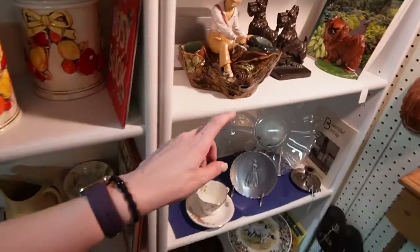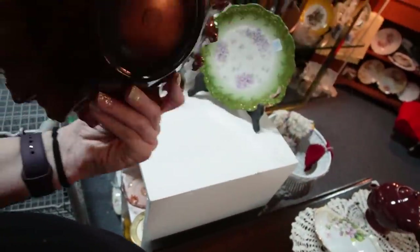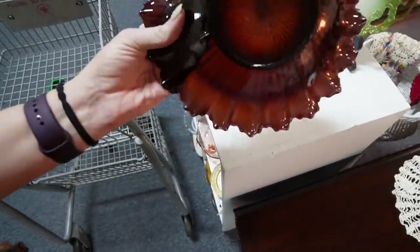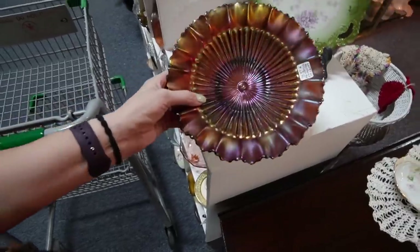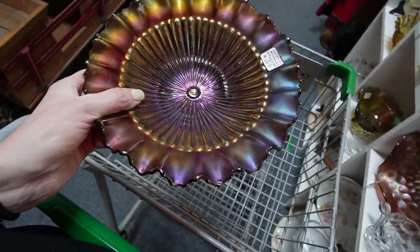Is that majolica? Oh, his foot is broken — that's a shame. Look at that bowl — it's Northwood. It's amethyst glass. The iridescence on it is really nice though. Definitely caught my eye as I was about to walk by. It's only $28.95. Our carnival glass has been doing very well lately, so I think I'm going to pick that up.